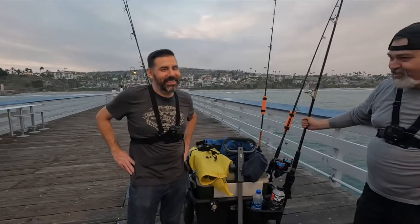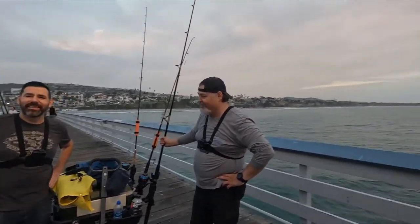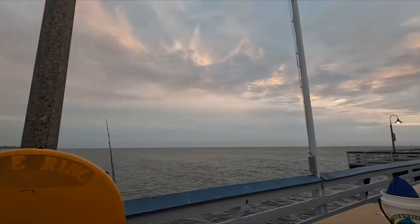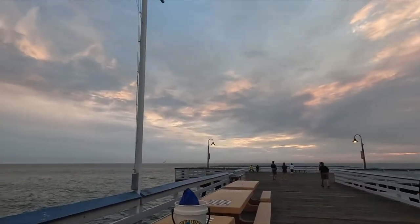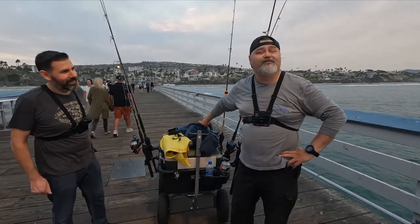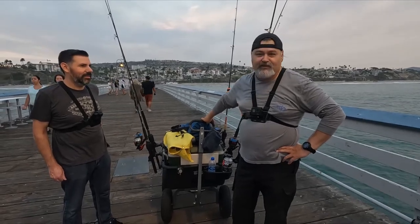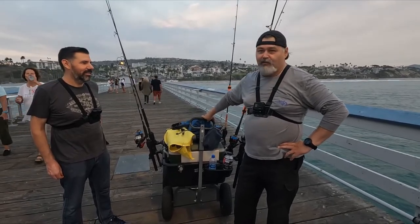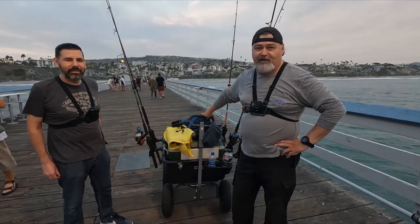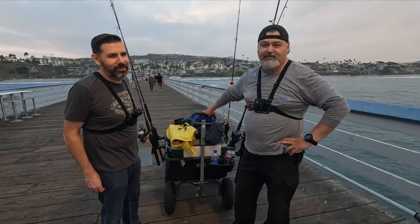Hey guys, welcome back to the channel. This time we're not going kayaking because of the weather — it's pretty bad. It's going to rain tomorrow, there's a storm coming in, so we decided to do something a little bit different. Lobster season is coming up next month, so we're going to get ready for that.